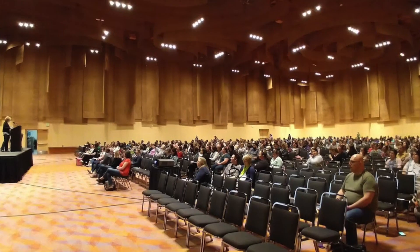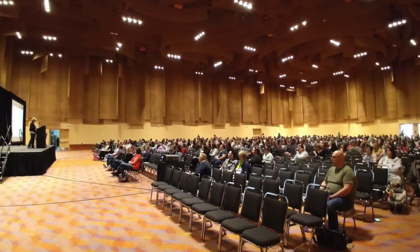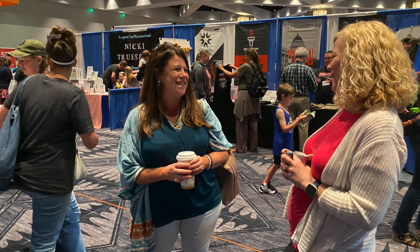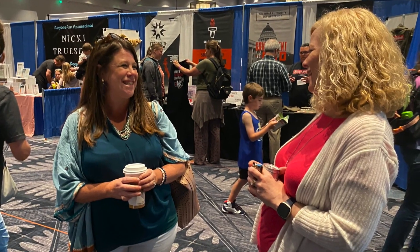I'm Pam Barnhill and I have helped thousands of homeschoolers create doable systems, beat burnout, and bring more joy to their homeschool days. Welcome to episode 25 of the 10 Minutes to a Better Homeschool podcast.